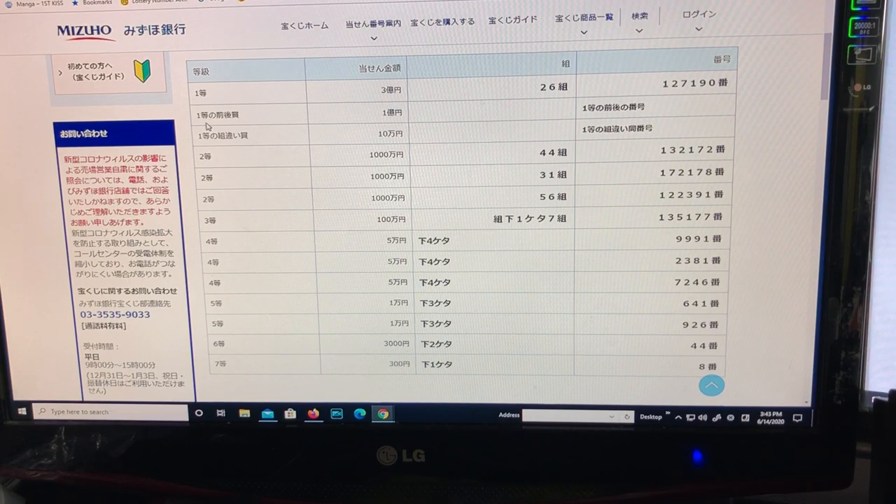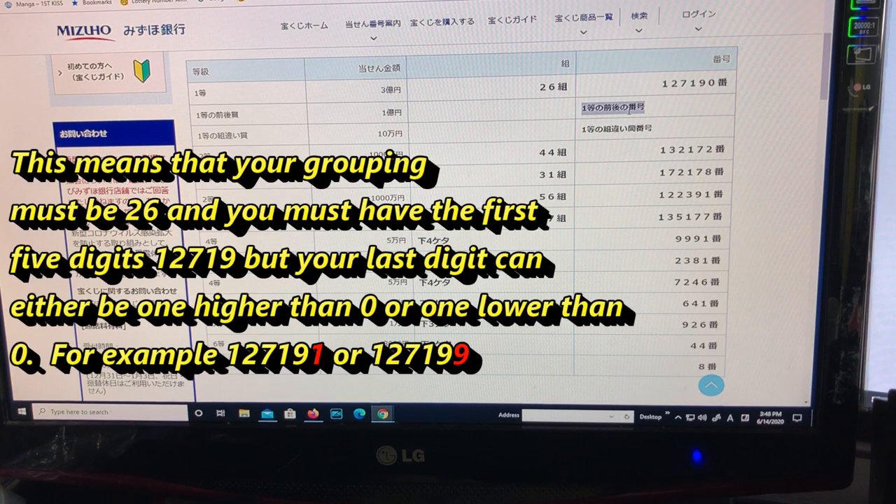The second first prize is for 1-oku en (100 million yen). It says itto no zengo no bango, meaning your grouping must be 26 and the first five digits must be 12719, but the last digit can be one higher or one lower — so 1271991 or 1271999. So grouping 26 with either of those numbers.